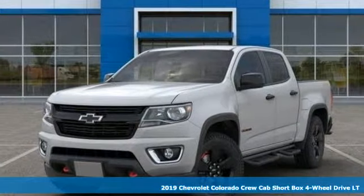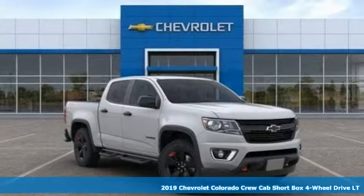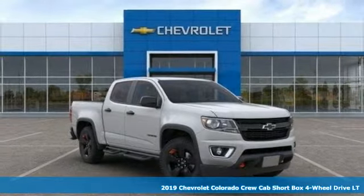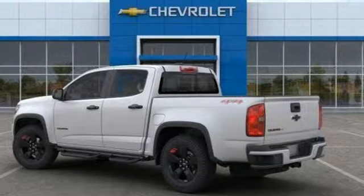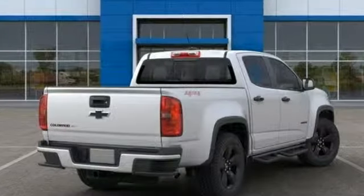Here's a new 2019 Chevrolet Colorado. As refined as it is rugged, this truck is ready for the job site, campsite, or city lights. And it comes with all the amenities you need.